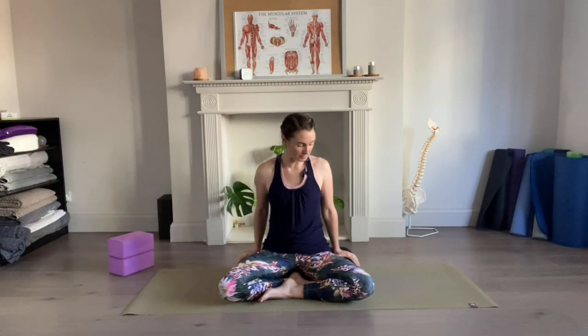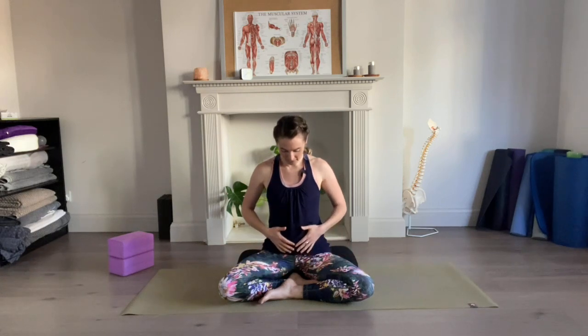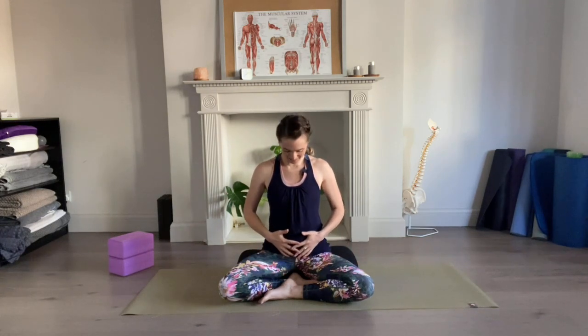We'll start in a comfortable seated position. Have a bolster here to sit up onto — you might have a blanket or a cushion — just to give yourself that little bit of support. At this stage the bump might be getting quite large, so you can either place your hands just underneath to give you a sense of support, or maybe placing your hands somewhere around mid-belly, wherever you feel room to be.